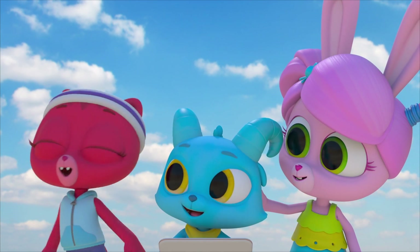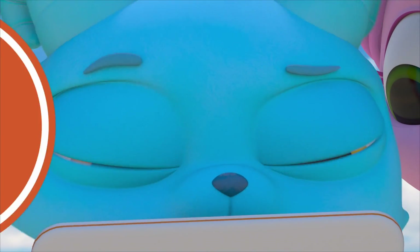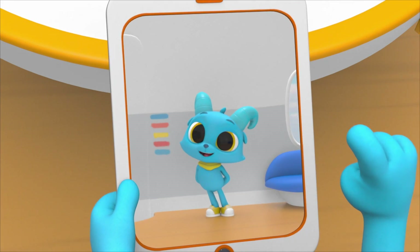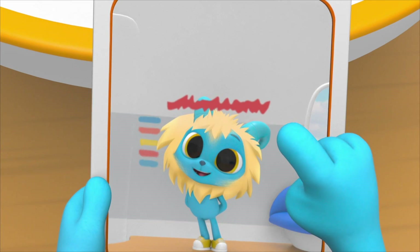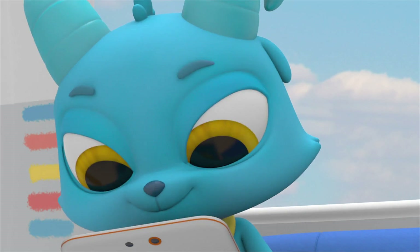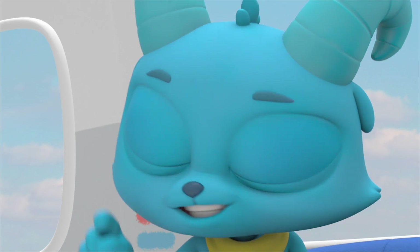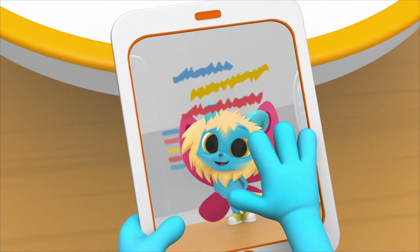Frogs are soooo cool! Yeah! Whoa, lion? Whoa! Whoa, tail? Whoa! Whoa, wing! Yeah!